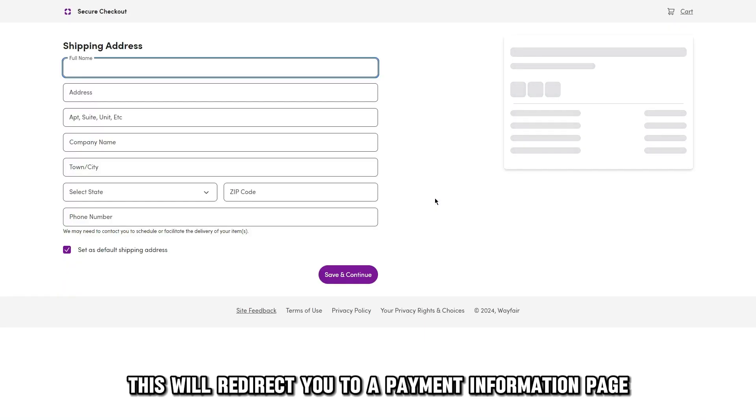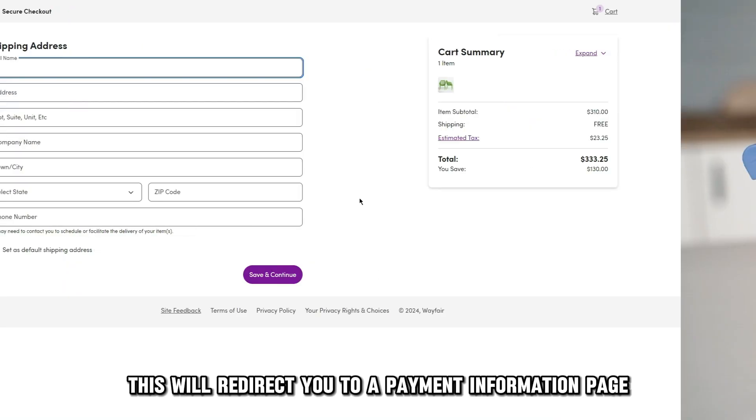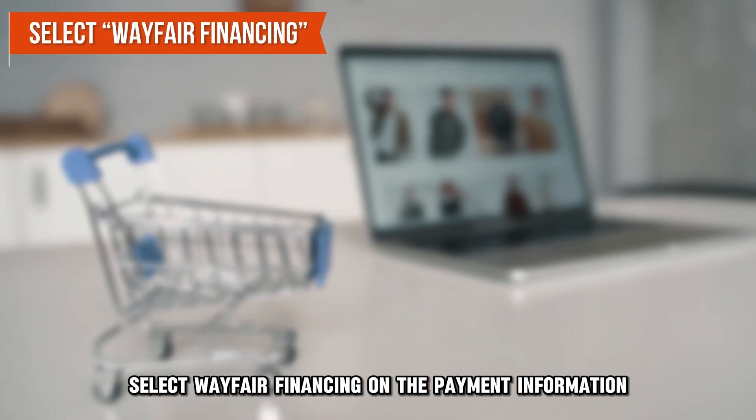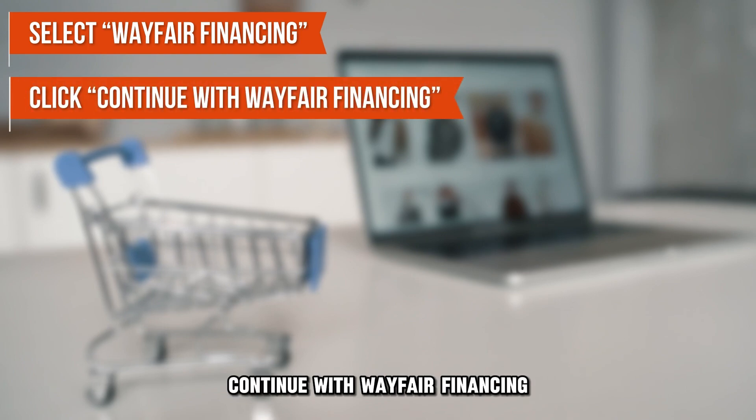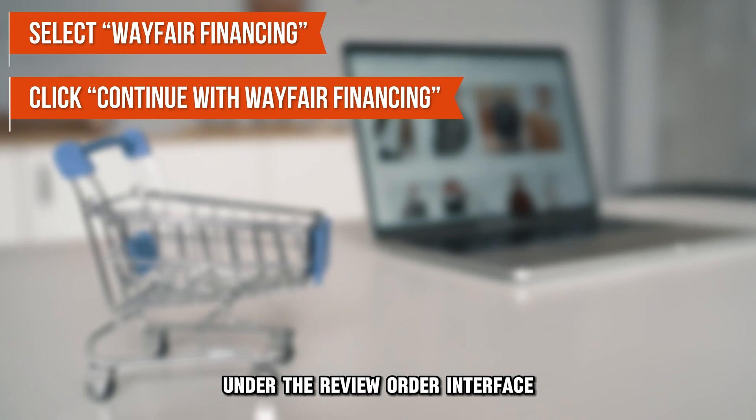This will redirect you to a payment information page. Select Wayfair Financing on the payment information page, and confirm by clicking Continue with Wayfair Financing under the Review Order interface.